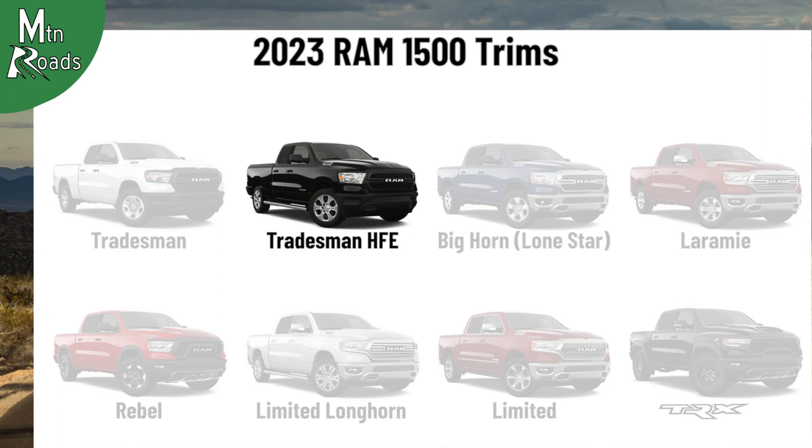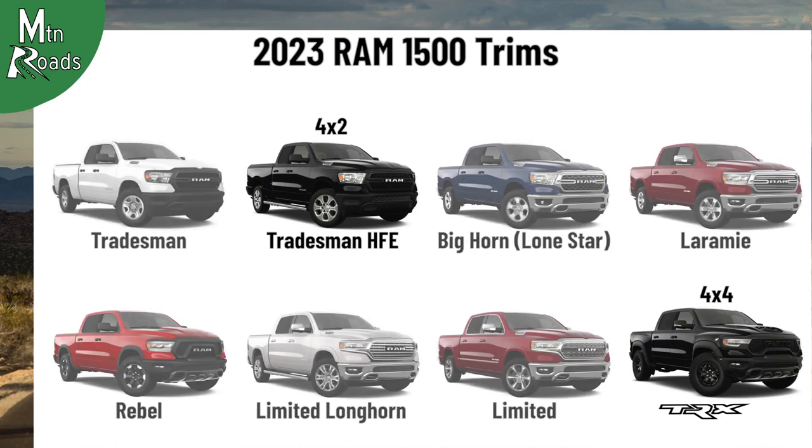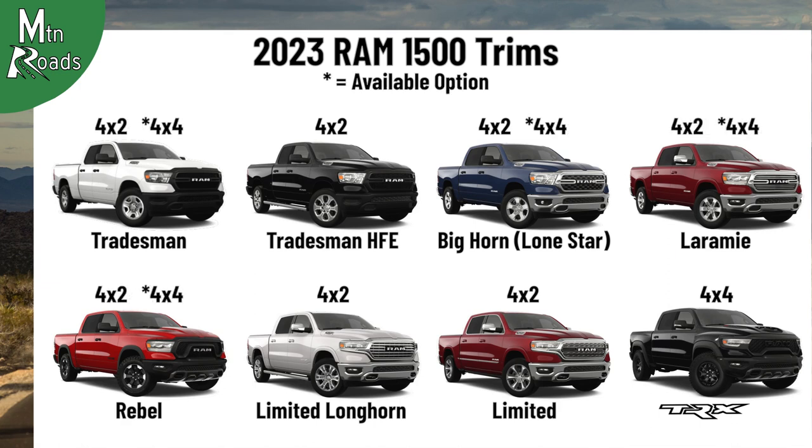The Tradesman HFE is only available as a 4x2, and the TRX is only available as a 4x4, while all the other trims come standard as a 4x2. Four-wheel drive is an available option for the Tradesman, Bighorn, Laramie, Rebel, Limited Longhorn, and the Limited.